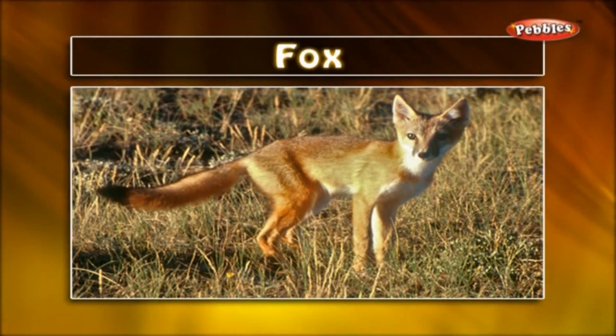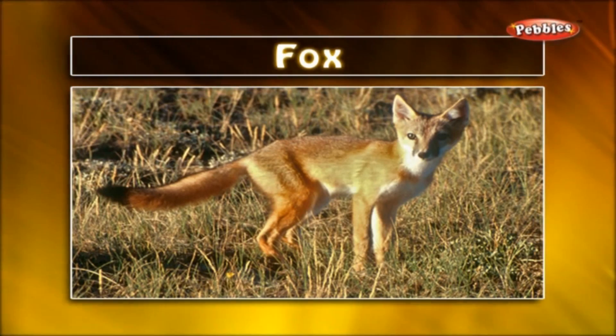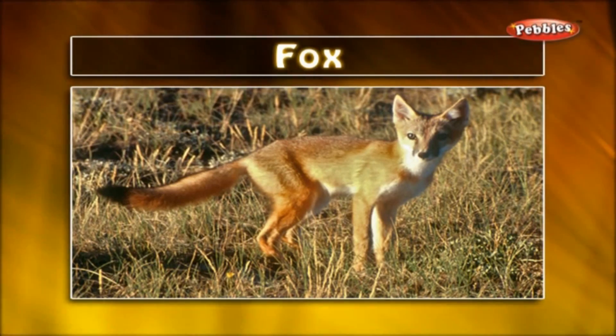Fox. It is an alert carnivorous mammal with pointed muzzle and ears and a bushy tail. The fox is a very clever animal.